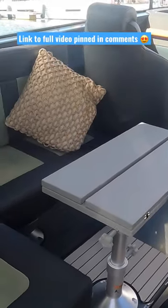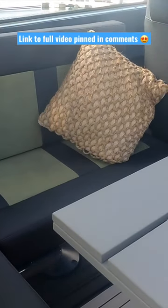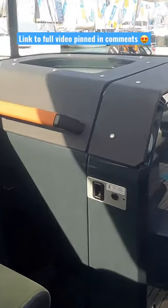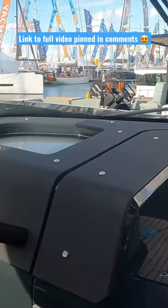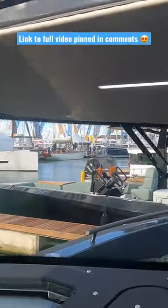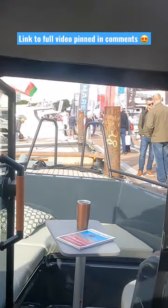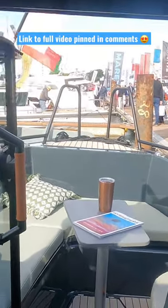The Arxon 28 is the result of a brand new joint venture between XO Boats and Arxon. With its military grade aluminium hull, it is the entry model of the Arxon Adventure series of boats. The 28 has a length overall of 8.57 metres with a beam of 2.55 metres, is capable of over 40 knots, and has a range of over 200 nautical miles.